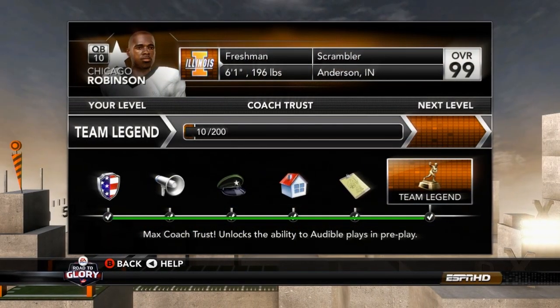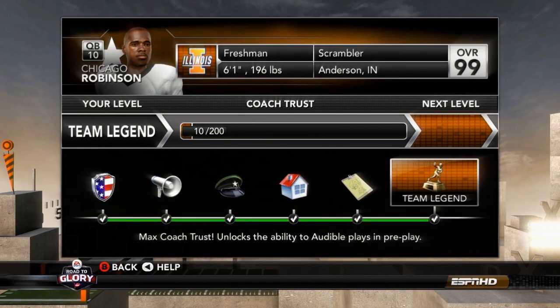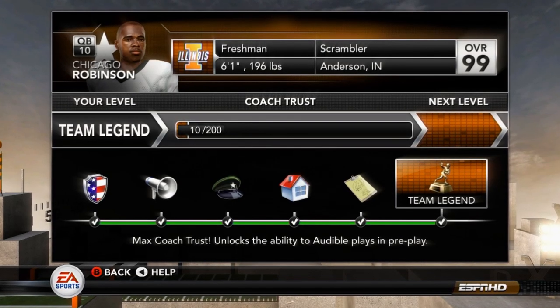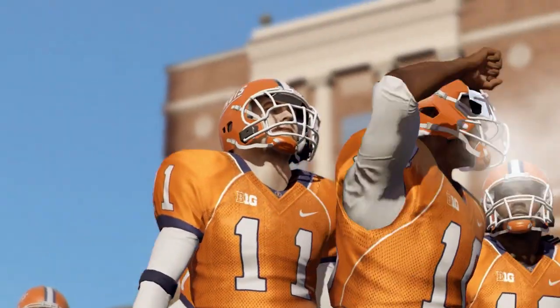After that performance, we have reached the top level enrollment — Chicago Robinson has finally become a team legend at Illinois. We also find ourselves back in the top 25, moving up to number 24 in the nation, as we get ready to take on our next matchup against number eight Michigan at home.